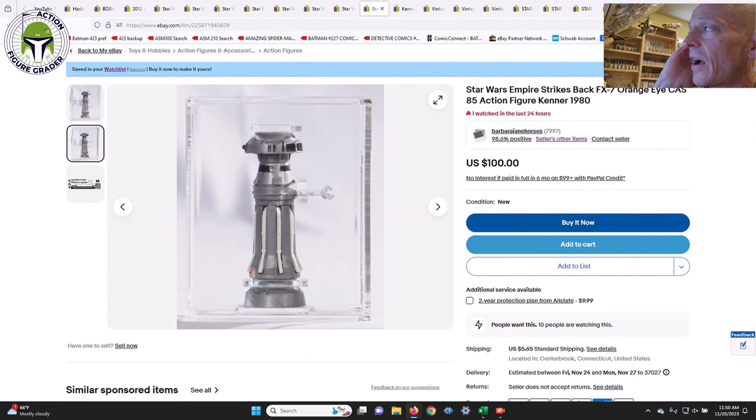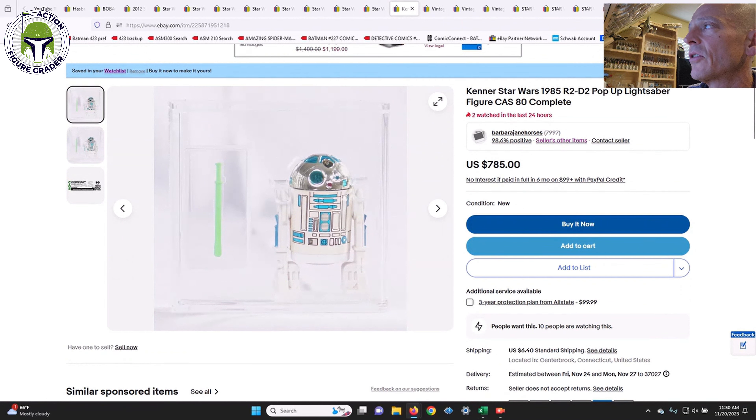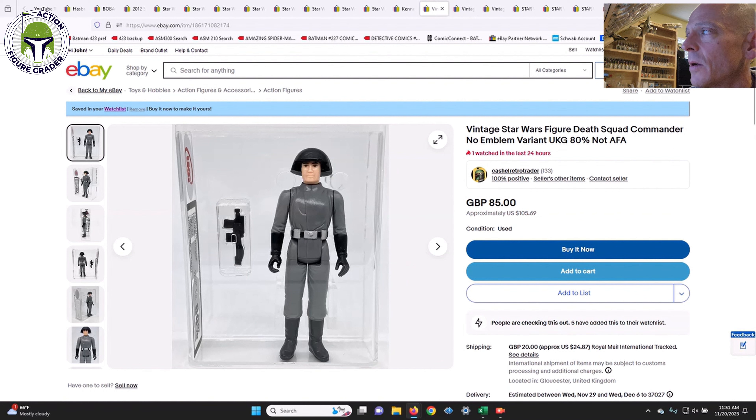Here's a buy-it-now situation for a CAS 85 orange-eye FX-7 — not sure if I included this last video, it hasn't sold yet, 10 watchers, and it's $100 for a CAS 85, which seems like a pretty good deal. Same seller also has a CAS 80 pop-up lightsaber R2-D2 — Last 17 variant — which I may have covered last video at $885; it's now been dropped to $785. Ungraded examples sell for $650–$700 all day, so at $785 for a CAS 80, that's a really good deal. There are 10 watchers on it right now.